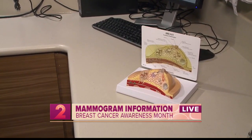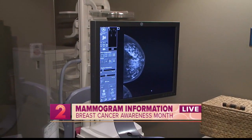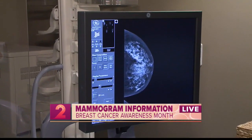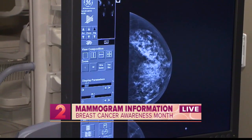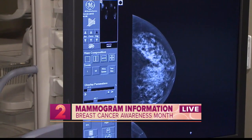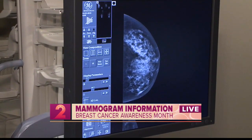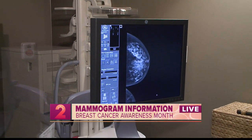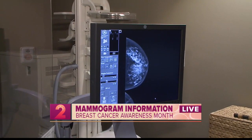What exactly is a mammogram for people who don't know? A mammogram is an X-ray of the breast tissue. It takes the breast tissue, takes an X-ray of it, and that allows us to see if there's any changes or anything that looks suspicious. A woman should be doing their self-exam and feeling their breasts every month, and then annually come in and get your mammogram.